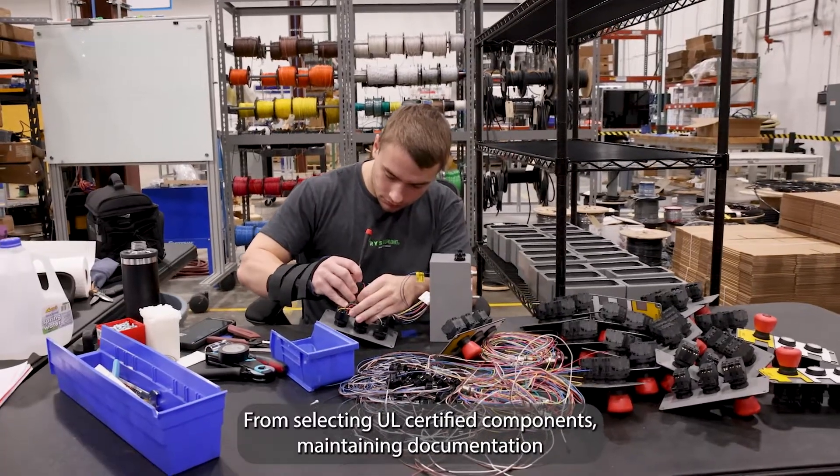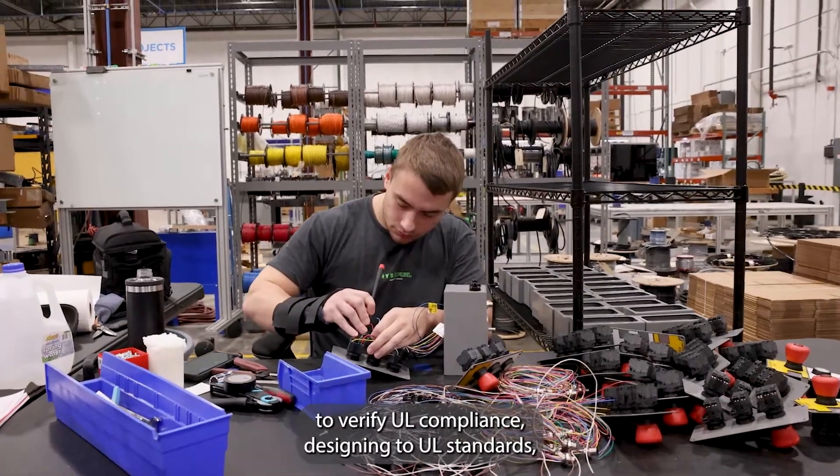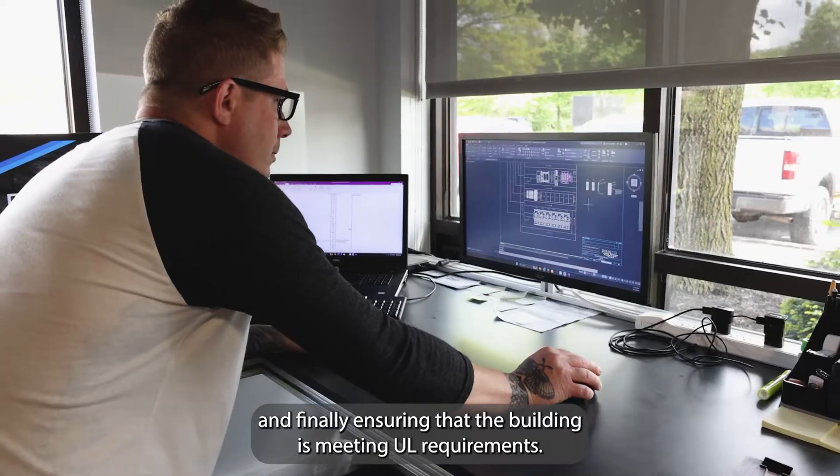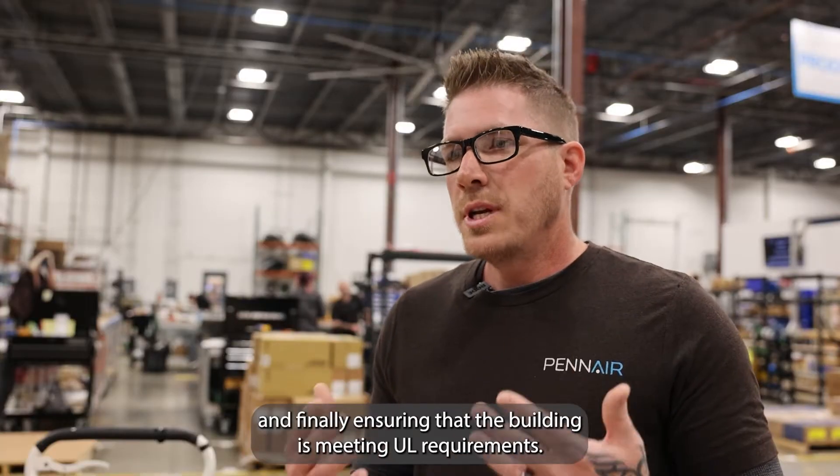From selecting UL certified components, maintaining documentation to verify UL compliance, designing to UL standards, and finally ensuring that the building is meeting UL requirements.